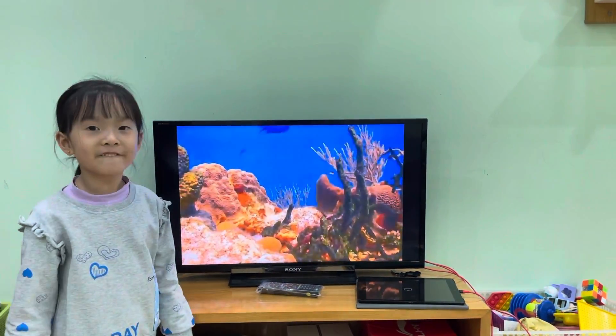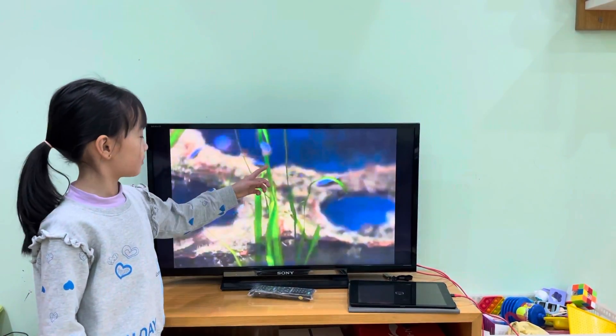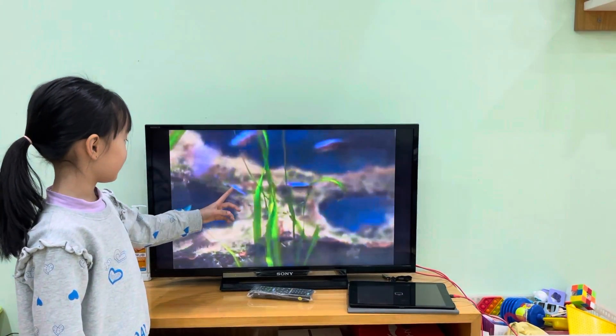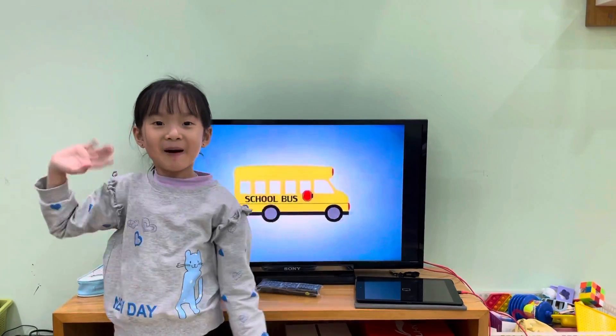There are millions of creatures and plants that live under the water, under the ocean. I had fun learning about the aquarium. Look at this small fish. It's all finished. Goodbye, bye!